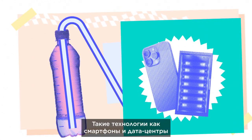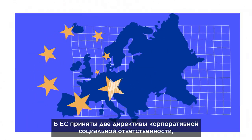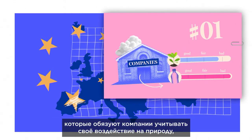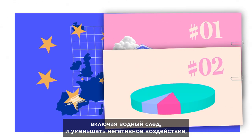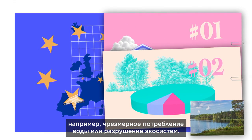And technology, like smartphones and data centres, also have high water footprints. The EU has two corporate sustainability directives which oblige companies to address their environmental impact, including their water footprint and lessen any negative effects like excessive water use or damage to ecosystems.